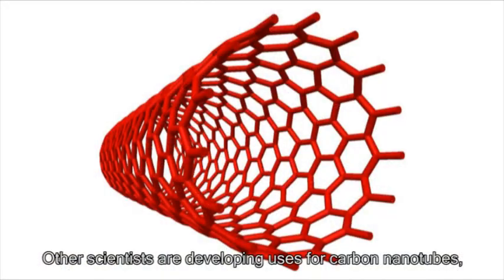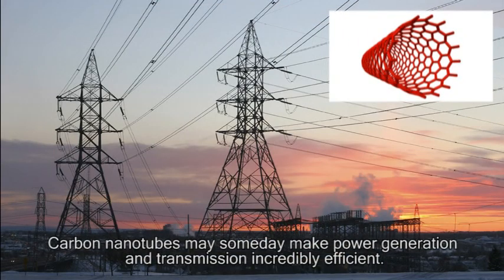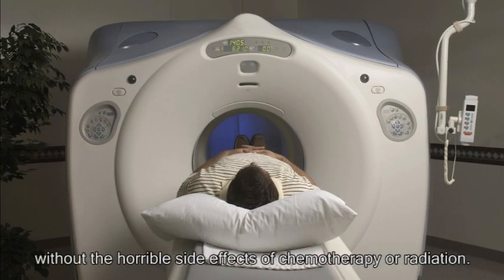Other scientists are developing uses for carbon nanotubes, which are light, strong, and excellent conductors of electricity. Carbon nanotubes may someday make power generation and transmission incredibly efficient. Doctors are working on ways to use nanoparticles to target and kill cancer cells without the horrible side effects of chemotherapy or radiation.